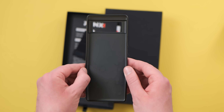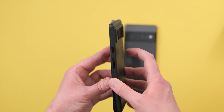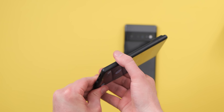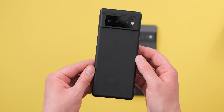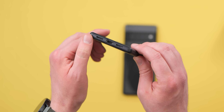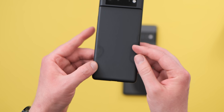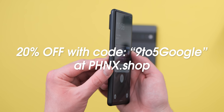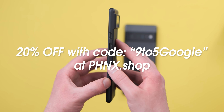Each case is completely branding-free for a sleek look that doesn't detract or distract from the main event, your Pixel 6. On top of that, all cases ship in just one business day and are even backed by a 100% money-back guarantee if you're not completely satisfied, which we're sure you will be. Head to the link in the description to learn more, and get 20% off your own Phoenix case for your Android phone.